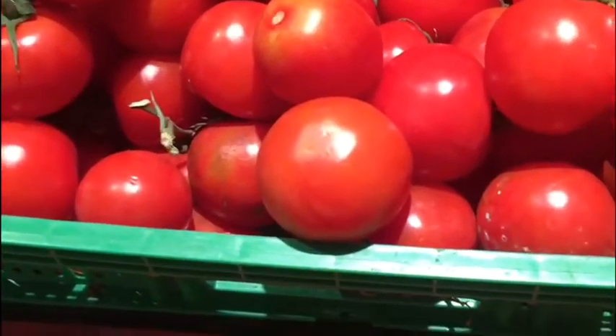Hey, look what I see here, guys! I can see round tomatoes. Look how round they are. And look here, they have oval tomatoes.